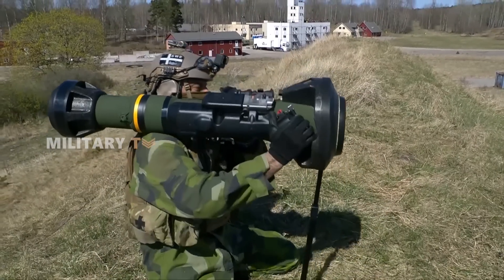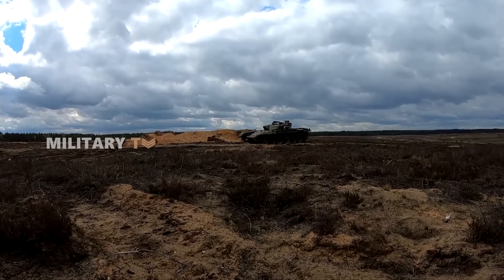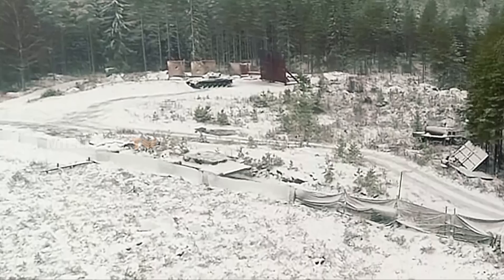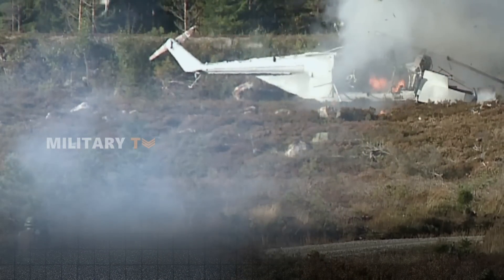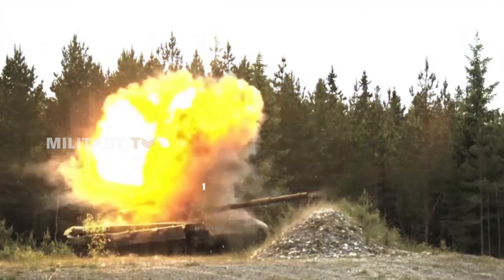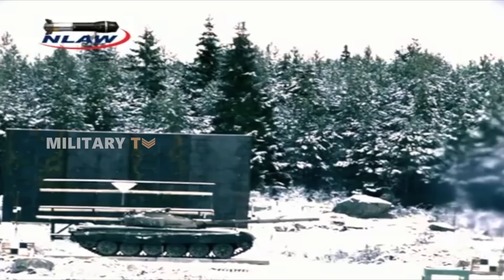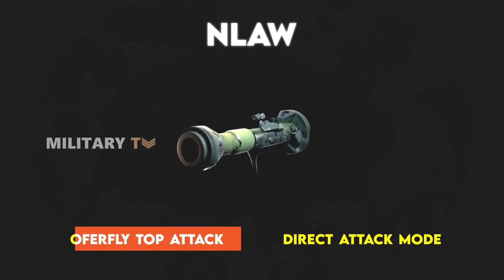This anti-tank weapon really stands out when it comes to flexibility in the field, offering an effective range of 20 to 800 meters. This makes it ideal for both close-quarters combat and longer-range engagements, allowing soldiers to easily adapt to different combat scenarios, whether in tight urban settings or out in the open. What makes it even better are its two attack modes — the Overfly Top Attack mode allows the missile to rise about a meter above the target before striking from above, great for hitting tanks that are partially hidden since it targets their weaker top armor. The Direct Attack mode sends the missile straight at the target, making it perfect for taking out unarmored vehicles and fortifications. Being able to switch between these modes gives soldiers more tactical options based on the threat they're facing.